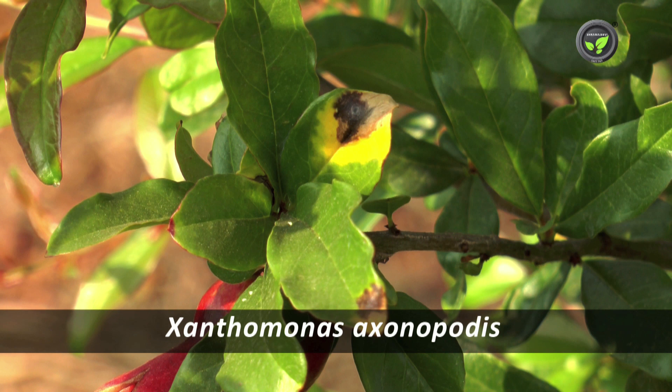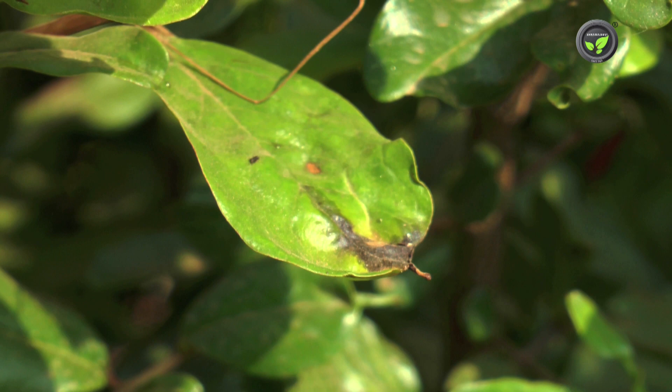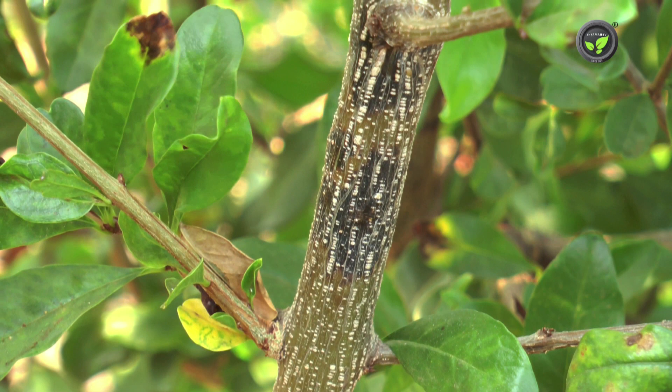Xanthomonas axonopodis bacterium is the causal organism. The pathogen enters the plant system through wounds, cut ends, and stomata, but it never becomes systemic. Initially, black-brown spots appear on the leaves and stems, and later it spreads like a blotch.